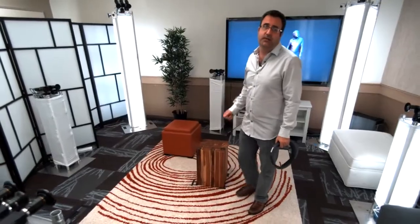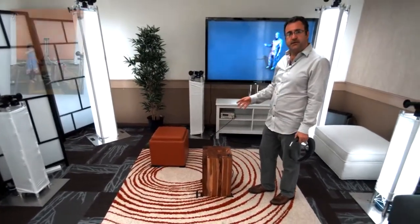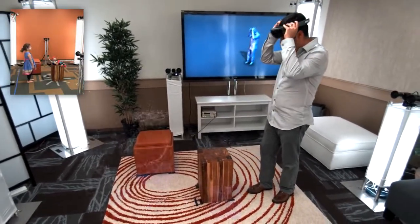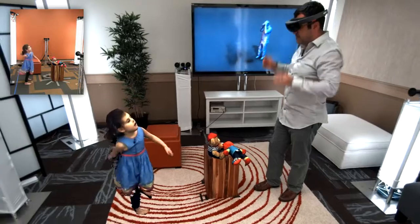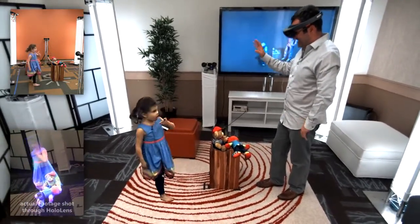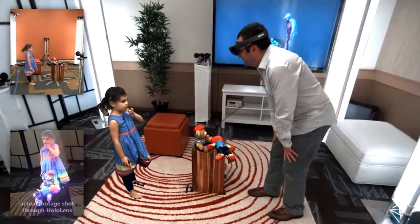Now imagine using this type of capture technology to connect with family members who are thousands of miles away. My daughter is stood in a similar capture rig somewhere else in our lab, and she's going to holoport into my space, and I'm going to interact with her wearing my HoloLens. Hi Bob, I miss you. Hey Lillia, I miss you too. And you're coming home. I'm coming home very soon.